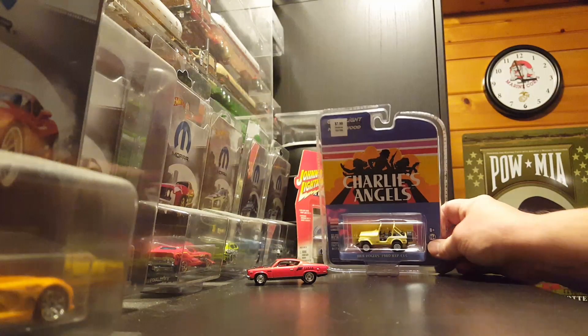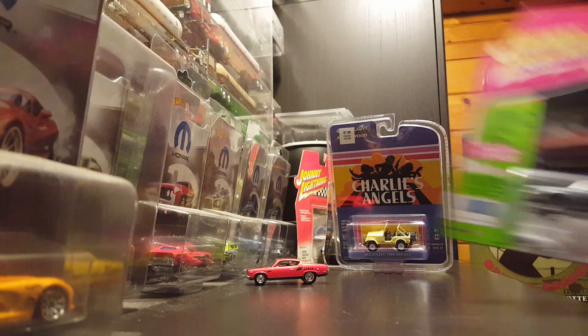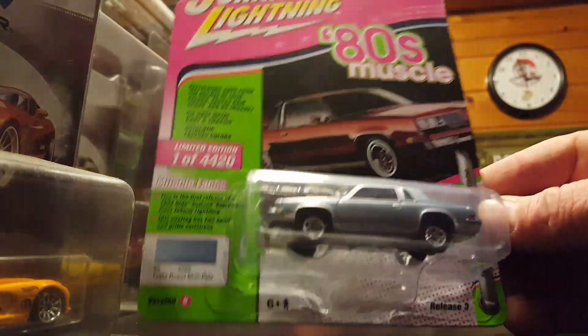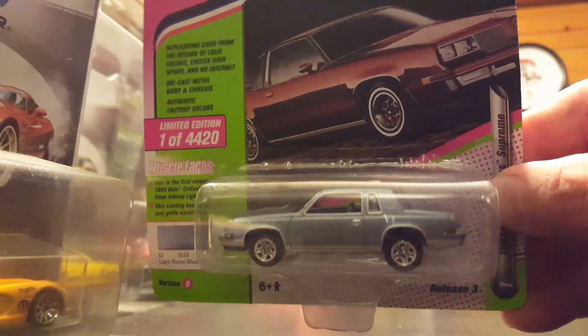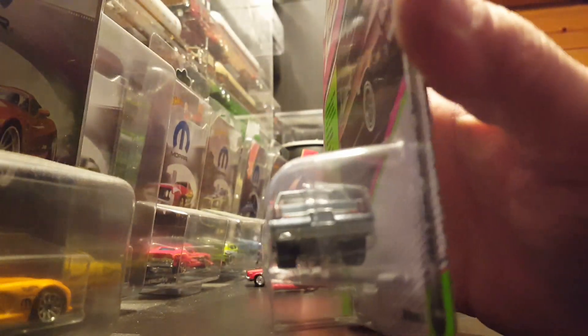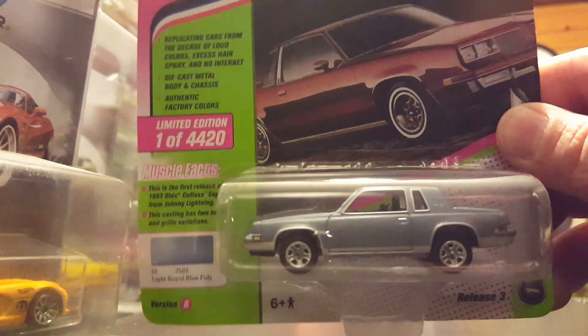I'm a Mopar guy, as you couldn't tell from the set that I got there — which I am missing the Power Wagon, of course. This one I picked up the same time I picked up the Charlie's Angels. This is the 1983 Olds Cutlass Supreme. I grew up a teenager in the 80s, just starting to drive. Where I come from, the Cutlass was the car to have. So anytime I can pick up a Cutlass — especially like a Hurst Olds — I try to pick it up.